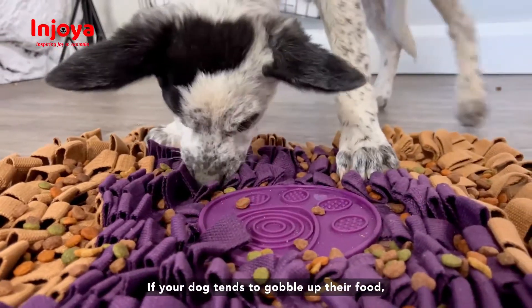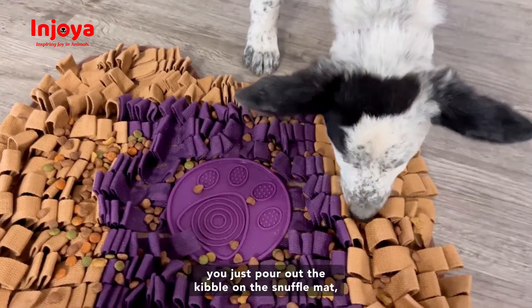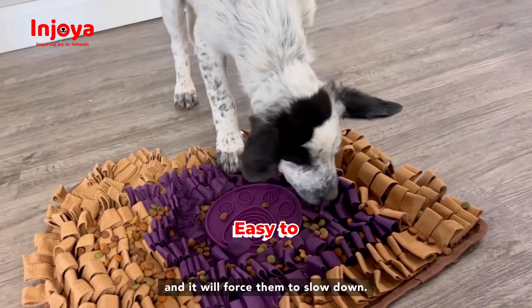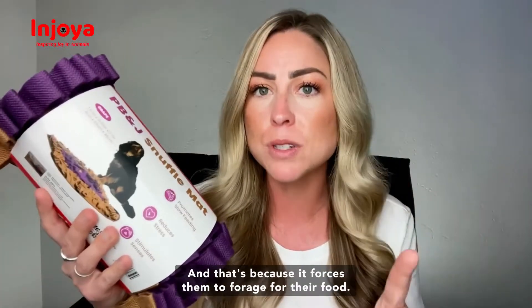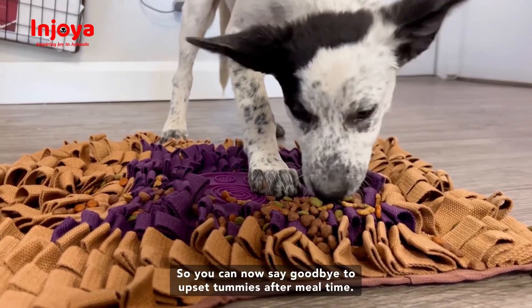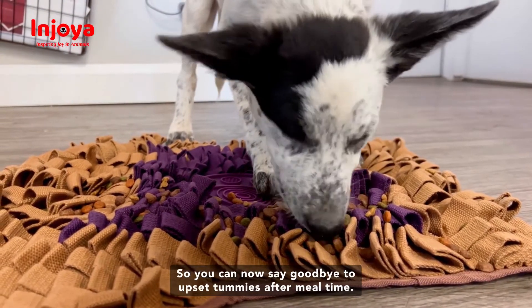If your dog tends to gobble up their food, you just pour out the kibble on the snuffle mat and it will force them to slow down, because it forces them to forage for their food. So you can now say goodbye to upset tummies after meal time.